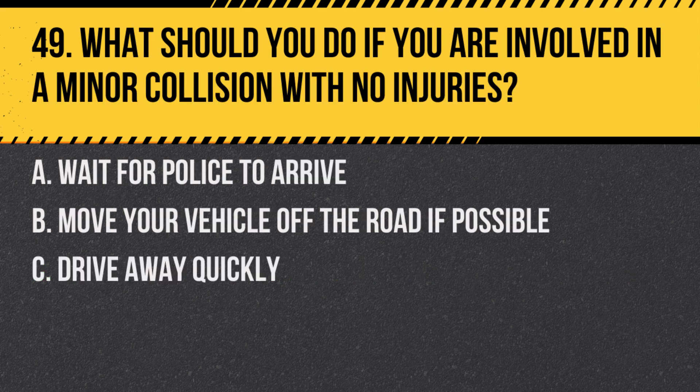Question 49. What should you do if you are involved in a minor collision with no injuries? A. Wait for police to arrive. B. Move your vehicle off the road if possible. C. Drive away quickly. Answer: B. Move your vehicle off the road if possible. This helps prevent further congestion and accidents.